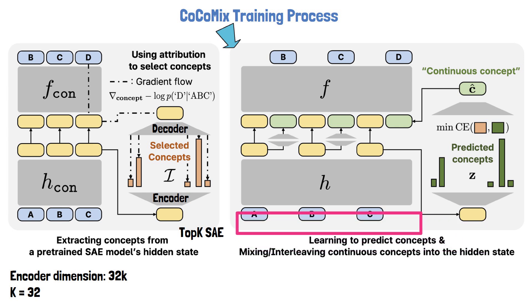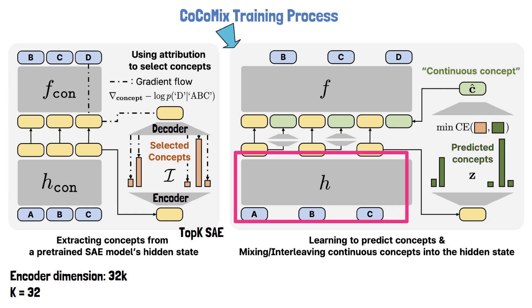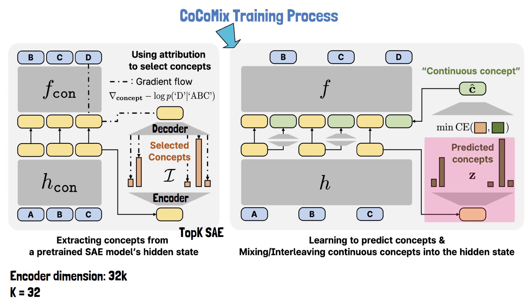At the bottom we have the same input sequence of tokens A, B, C. Once again the language model is split into two parts H and F, but this time it is the language model we want to train — not a pre-trained one. The input sequence is first processed by H, which outputs hidden states. A new linear module then predicts the concepts from these hidden states. The predicted concepts are compared with the concept labels generated earlier by the sparse autoencoder, and the model is trained to minimize the cross-entropy loss between the predicted concepts and the concept labels.